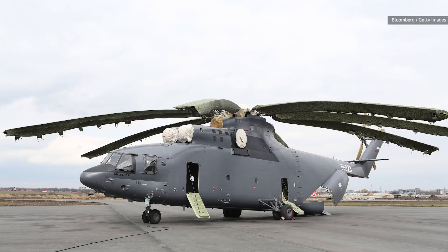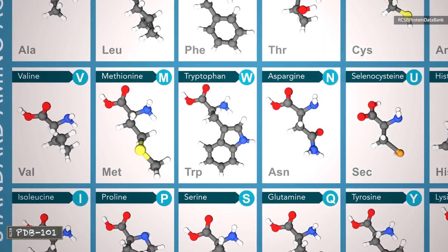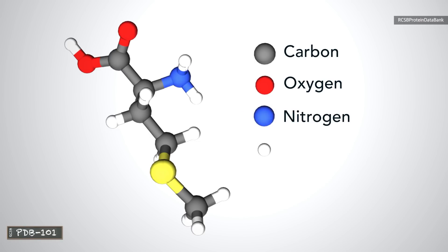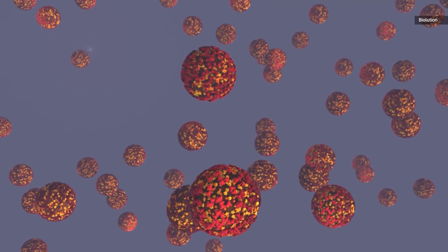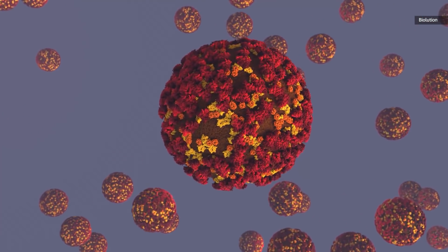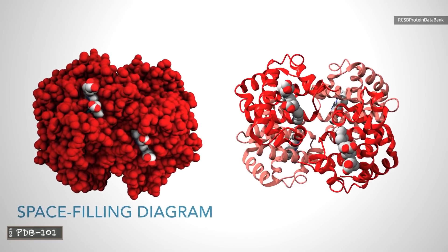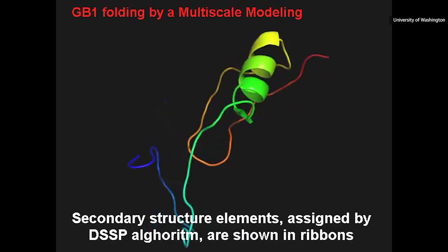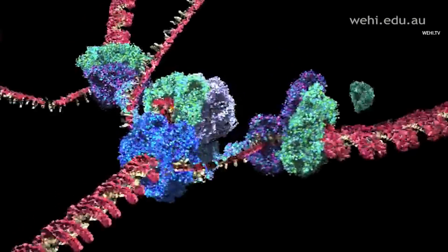Proteins are the machinery of the cell. They are what gets built from DNA and RNA. Those two form the genome, and they're like the blueprints of a cell, but the proteins are what those blueprints can actually build. And understanding them tells us a whole lot about how a cell or a virus can function. It's like the difference between looking at a photograph of a helicopter and actually understanding how one works.